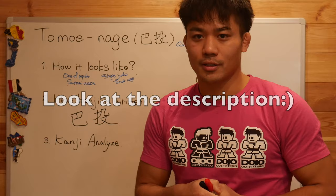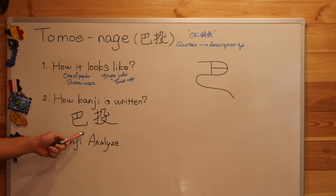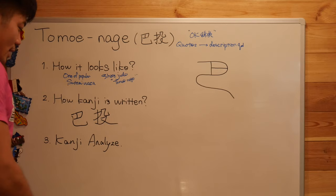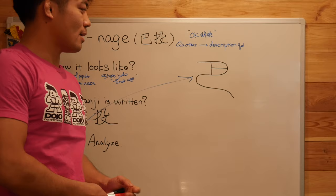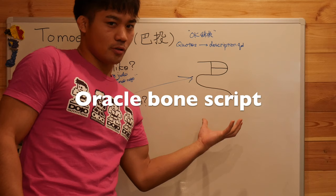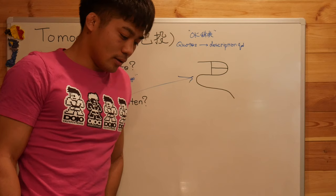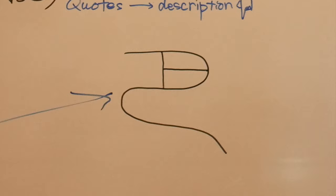So let's talk about the 'Tomoe' part of Tomoe-nage — how it means what it means. This kanji is pronounced 'Tomoe.' We have to imagine how it looks, because most kanji letters originate from Koukotsu-moji — ancient bone script — and kanji letters are designed from figures of something. So this Tomoe-nage kanji, Tomoe — how it looks for me, I had no idea.